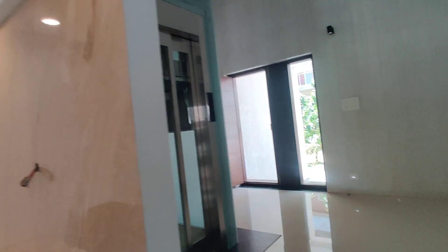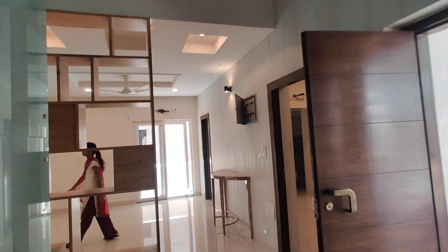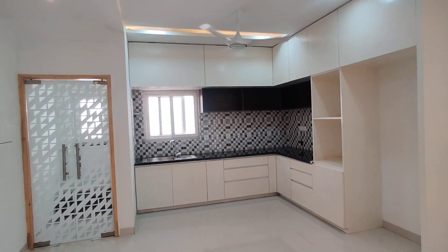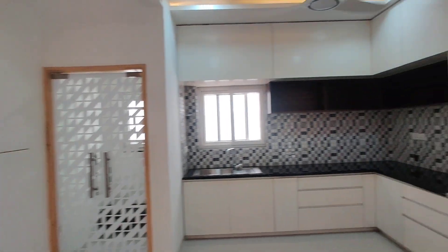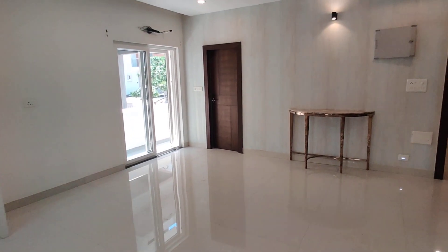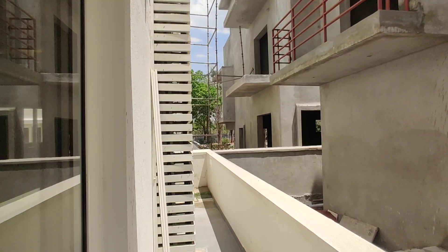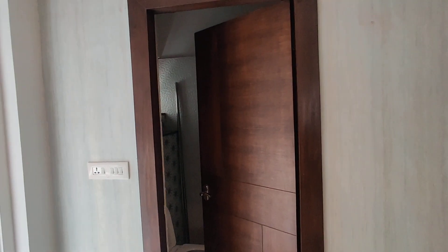This is the living area. And this will be the open kitchen. There is a pooja room. And this will be the dining area. Here we are going to get a wash area and a common washroom.